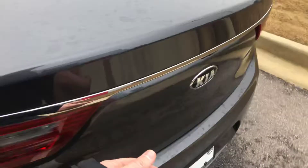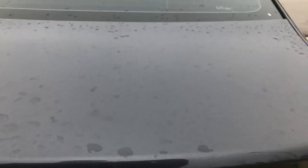Let me give you a view of the back. There's a lot of trunk space back here.